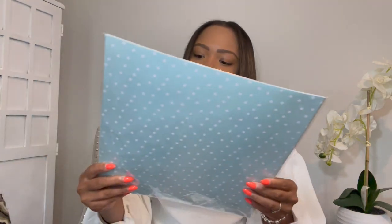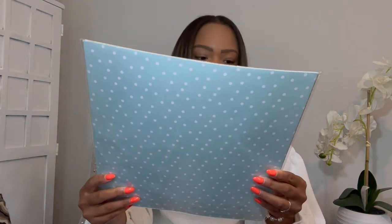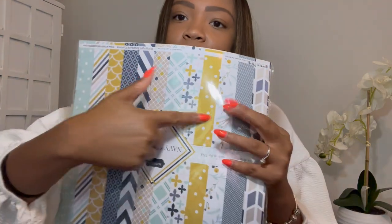I also decided to get this scrapbook paper. I plan to basically tape them on the walls and use them to display student work. I really liked the backgrounds — these are the different options that come in the pack. I really love these colors.